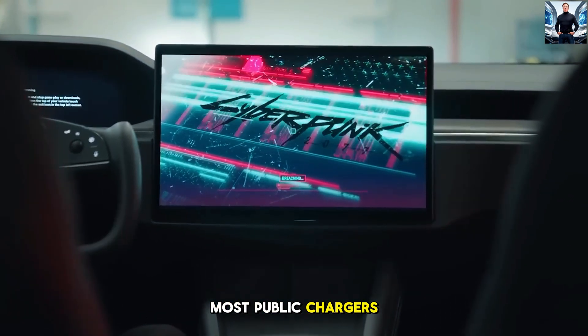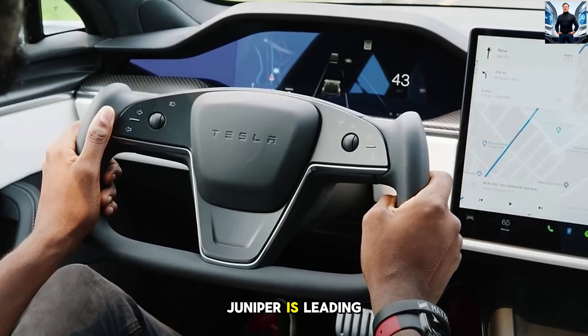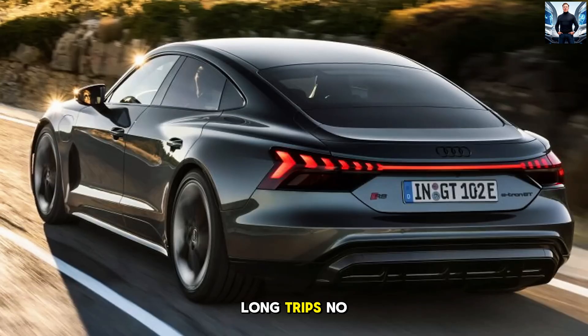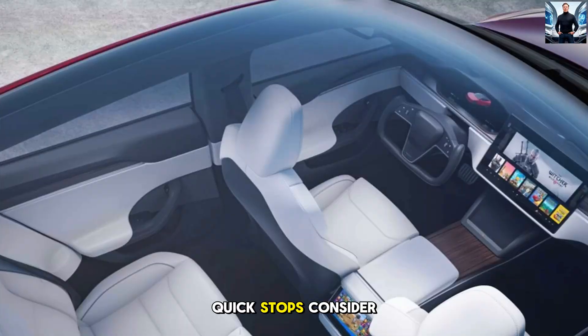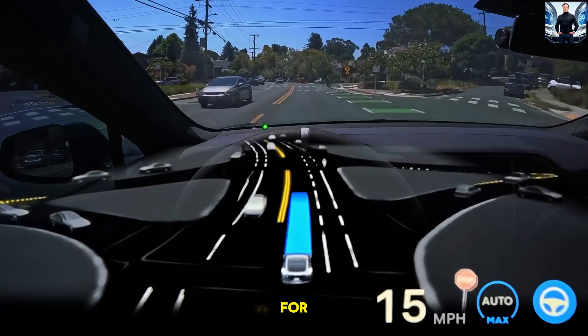Compare that to most public chargers, which take nearly 40 minutes, and you'll see why the Model Y Juniper is leading the pack. Long trips? No problem. Quick stops? Consider it done. This is the kind of convenience we've been waiting for in EVs.